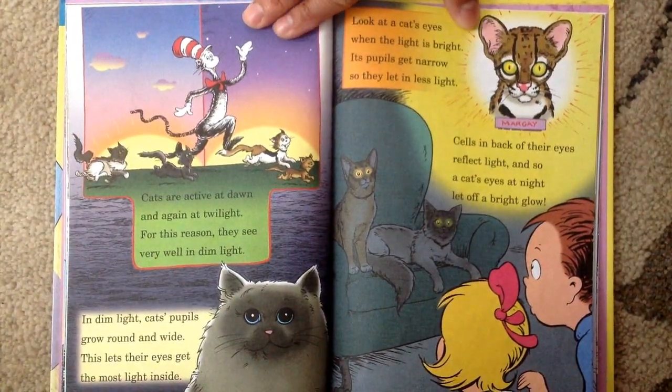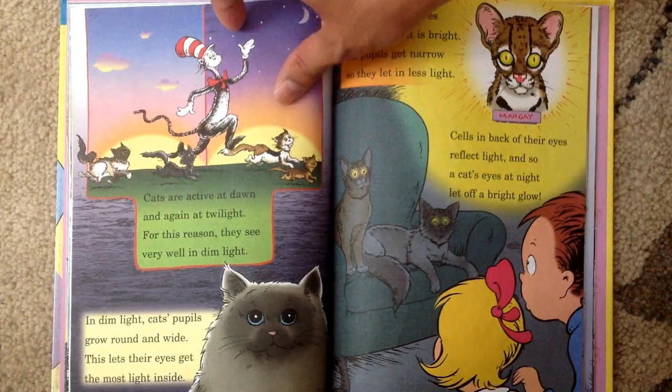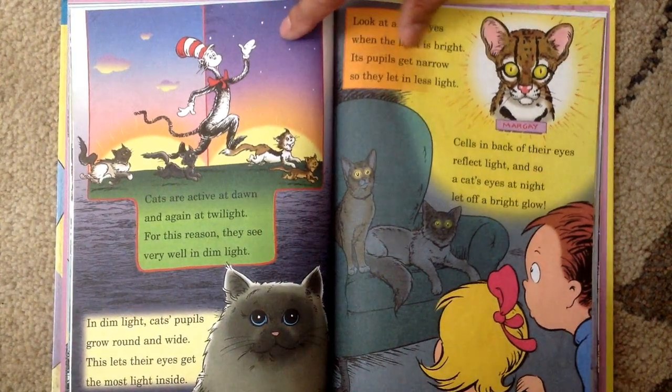Cats are active at dawn and again at twilight. For this reason, they see very well in dim light. In dim light, cats' pupils grow round and wide. This lets their eyes get the most light inside.